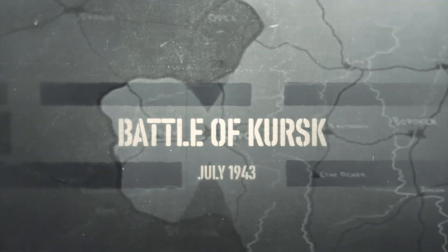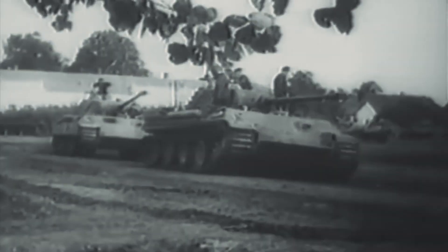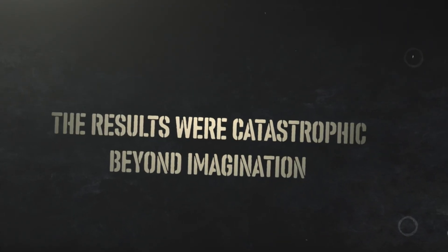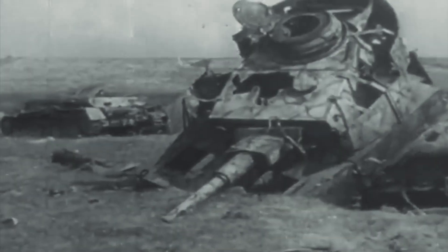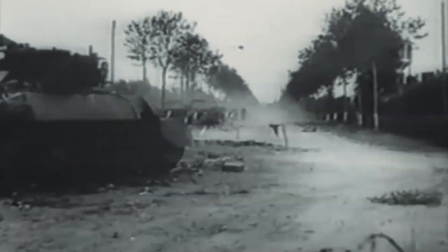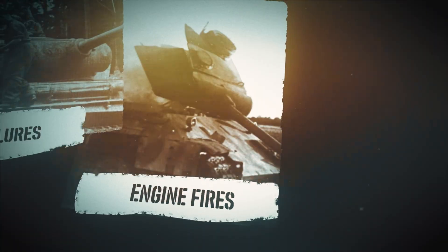No moment better encapsulates the Panther's tragic story than its combat debut at the Battle of Kursk in July 1943. Despite known mechanical issues, Hitler insisted that 200 brand-new Panthers be rushed to the front for Operation Citadel. The results were catastrophic. Before the battle even began, 16 Panthers had broken down during approach marches. By the third day of combat, only 40 of the original 200 Panthers remained operational. By the sixth day, a mere 10 Panthers were still fighting. Most losses weren't from enemy action, but from mechanical breakdown, transmission failures, final drive fractures, and the engine fires that would haunt the Panther throughout its career.